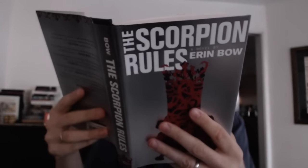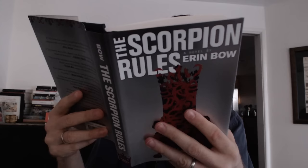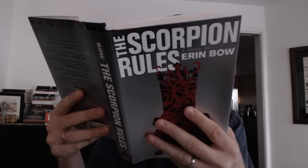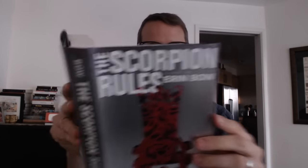Last one. Big brown package here. That makes a nice sound when you open it — good for the audio listeners. What do we got here? The Scorpion Rules by Aaron Bowe. Jacket illustration by Sonia Chagatzbanian — or something like that. I apologize, Sonia.